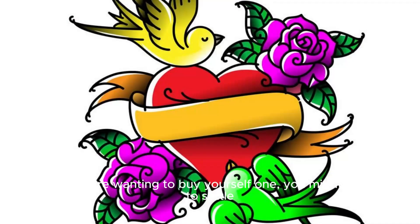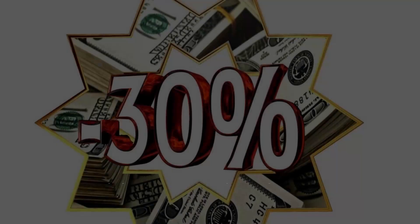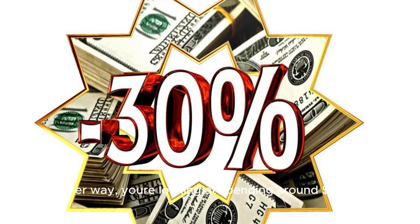So if you're wanting to buy yourself one, you might have to settle for someone else's design choice, or try to seek out a color scheme to your liking. Either way, you're looking at spending around $8,500.